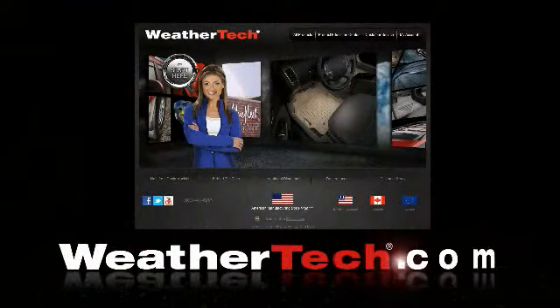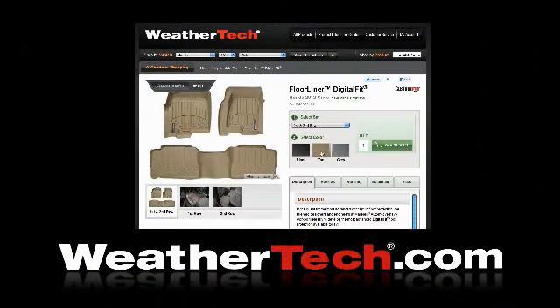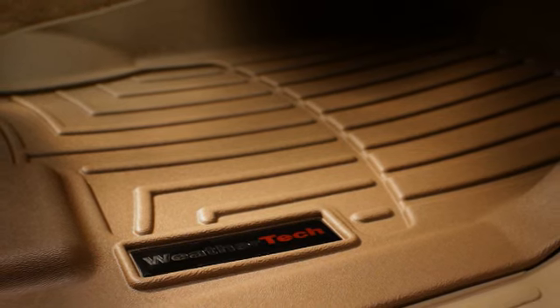You can find your WeatherTech Floor Liners at WeatherTech.com. Just enter your vehicle make and model, select the liner and color, and say goodbye to all those little resale robbing reminders.